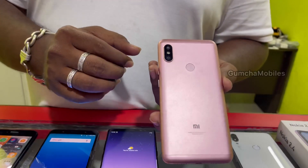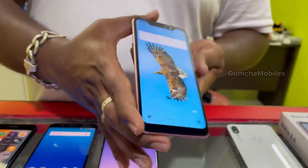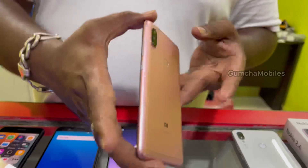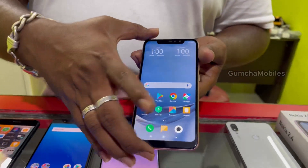Next model is Redmi Note 6 Pro, 4GB RAM, 64GB inbuilt, neat condition. Price is ₹6,500.